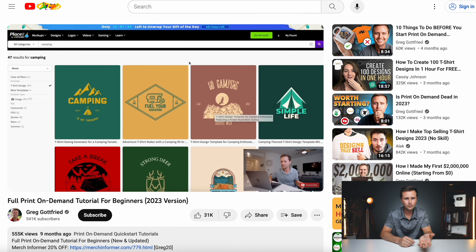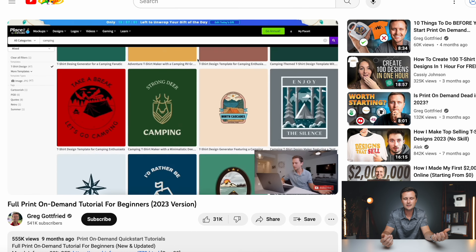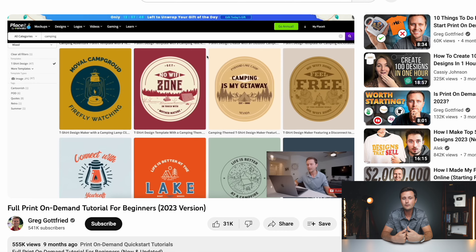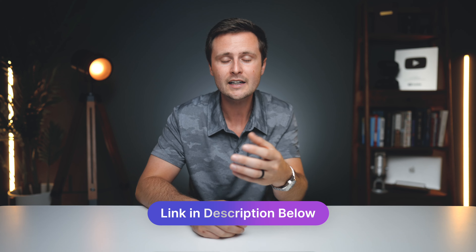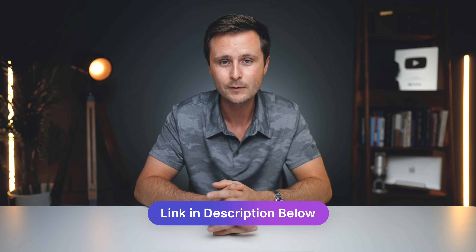If you're just getting into print on demand and want to know everything about this business model, I've laid it all out in a full print on demand tutorial here on YouTube, totally for free. It goes through everything you need to know to get numbers like this. I'll put a link down in the description. If you have any questions at all, just let me know down in the comments, and I'll see you all in the next video.